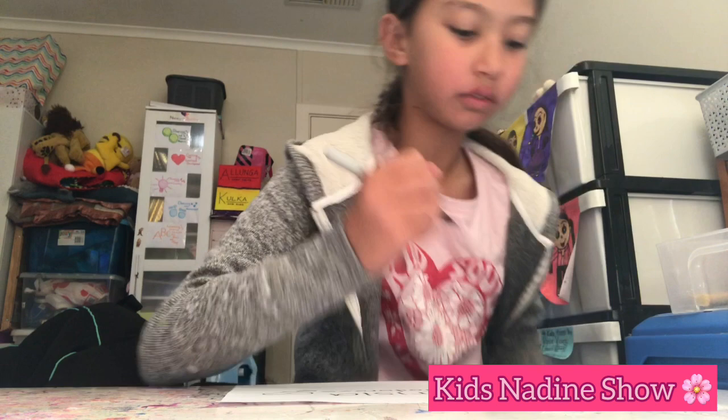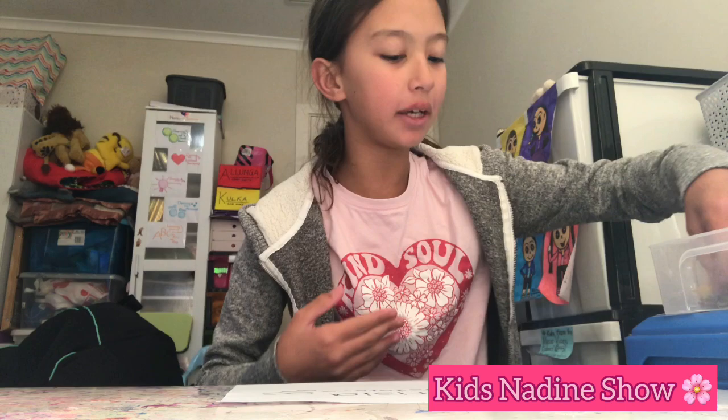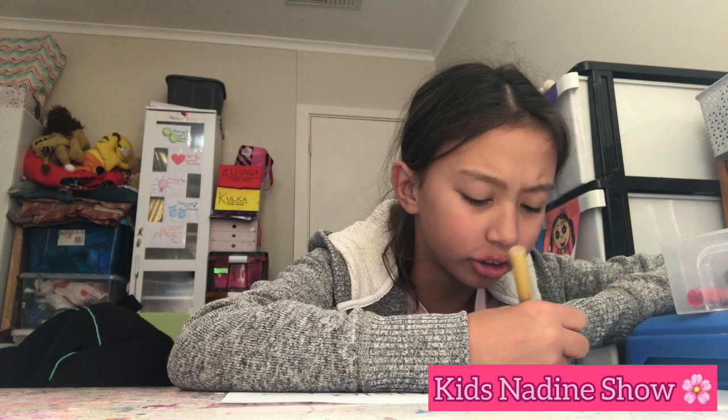Next, let's color in her outfit. Let's make her necklace gold. And now let's color her dress different shades of pink and black. And now let's color her shirt brown and gold.